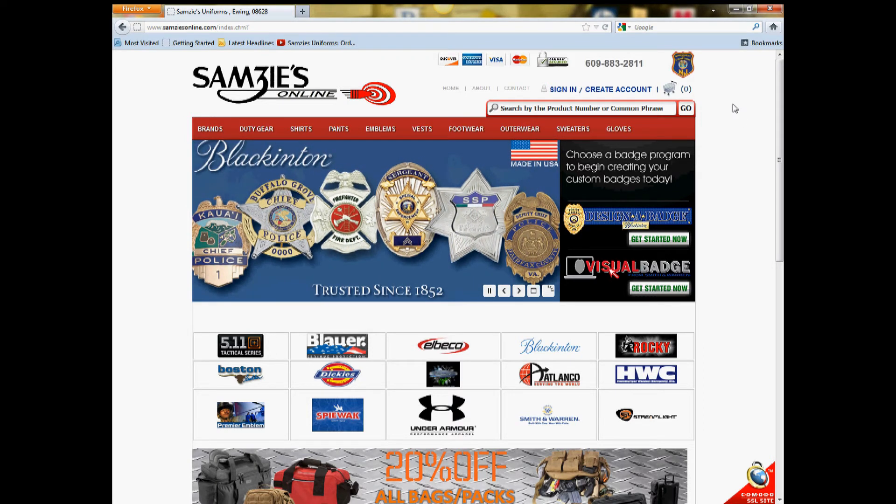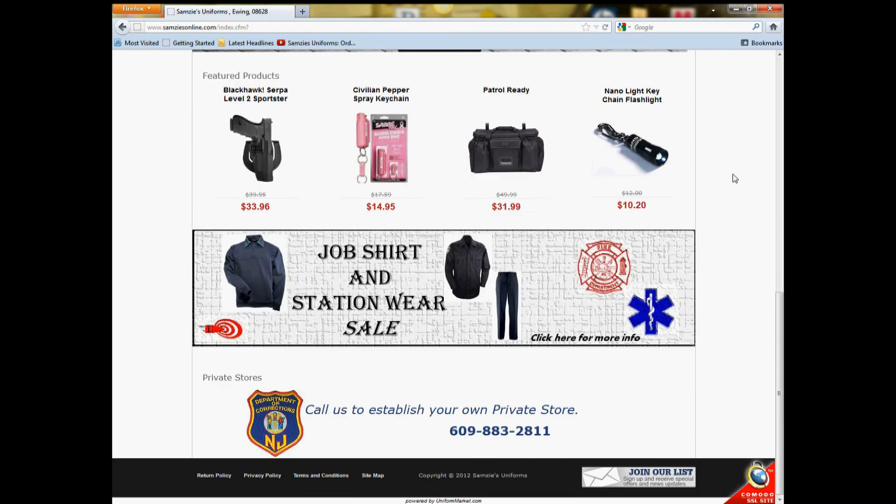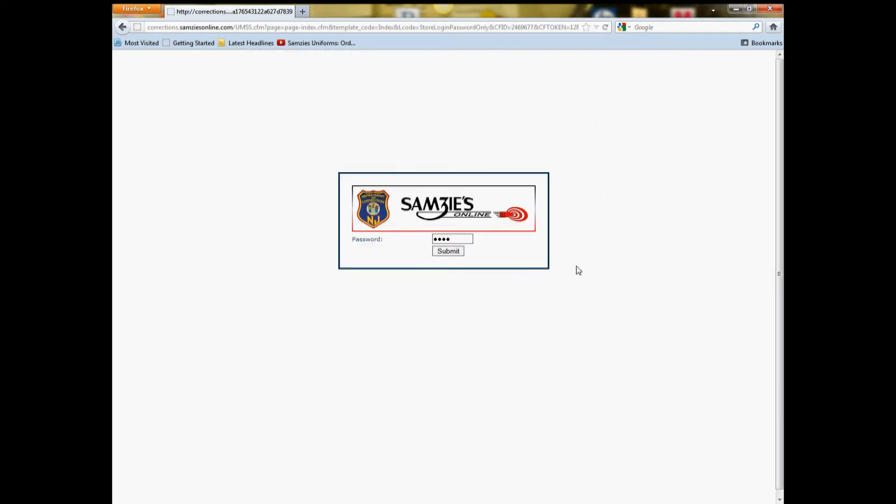NJDOC can be accessed by clicking on one of the two NJDOC emblems on our homepage. You are now taken to the password-protected screen. If you are an NJDOC officer, sergeant, lieutenant, or major and wish to have access, please do not hesitate to call us.